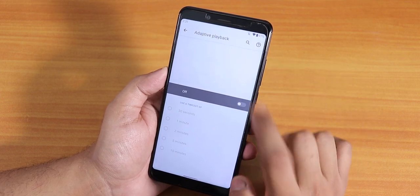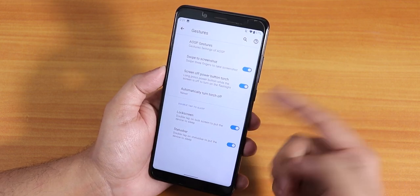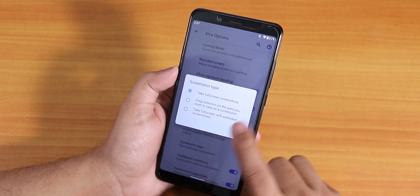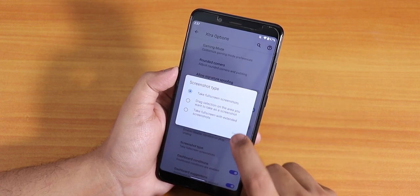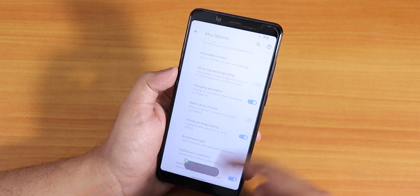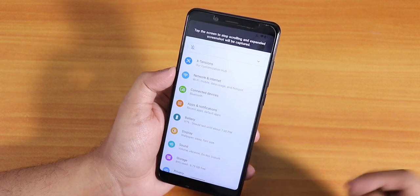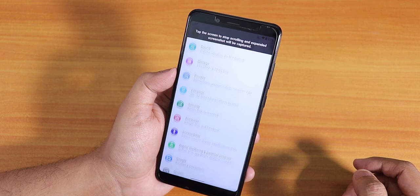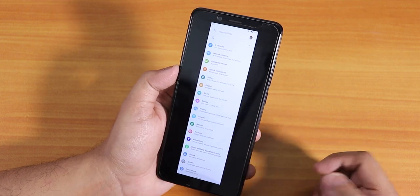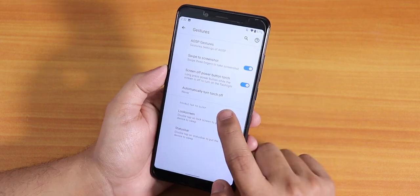We have the adaptive playback option and a swipe-to-screenshot gesture. The three-finger screenshot gesture works fine. In the screenshot type settings you can set it to take a full extended screenshot. Let me show you — once you enable that setting, you can scroll to take a long screenshot. It works fine, though you have to change the settings in extras to get the extended screenshot mode.